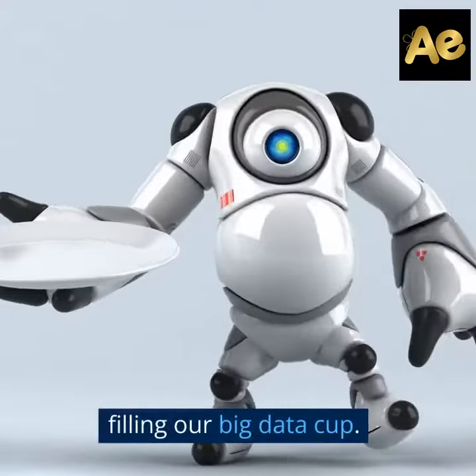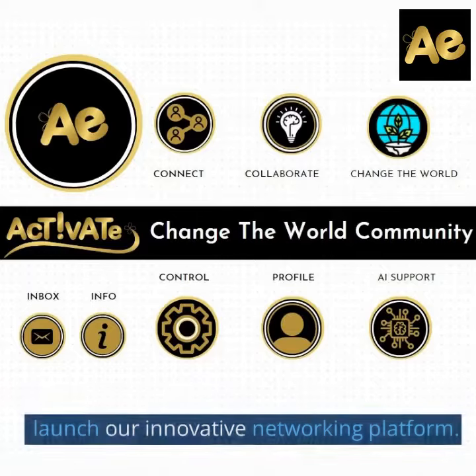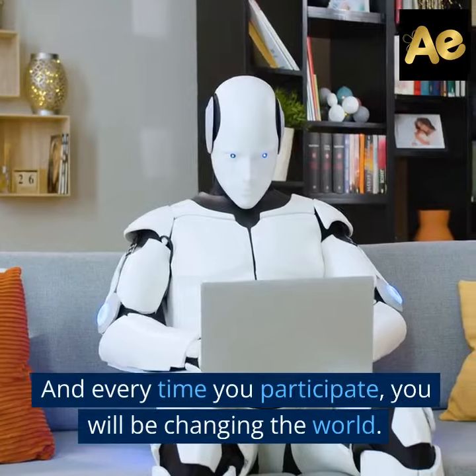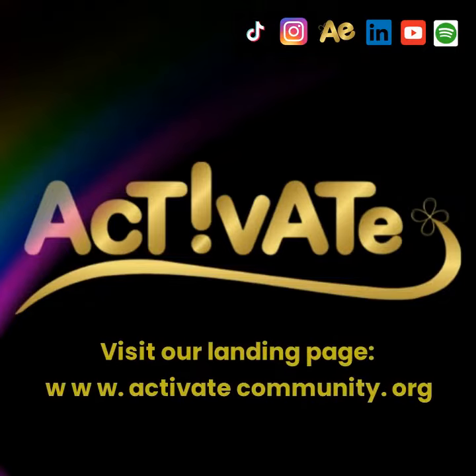With Activate, you are in control. Work with us to steer our research so we can launch our innovative networking platform. And every time you participate, you will be changing the world. Visit our landing page at www.activatecommunity.org.